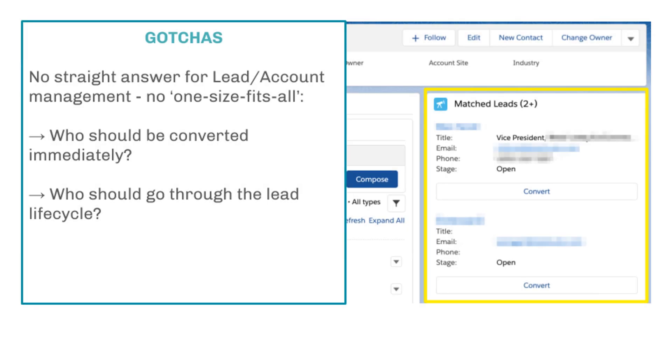The only gotcha I see with this — and it's not one that can be solved technically or with training — is that there's no real straight answer for lead and account management. It's totally up to the business how they decide who should be converted immediately or who should stay as a lead and go through the whole lead qualification lifecycle.